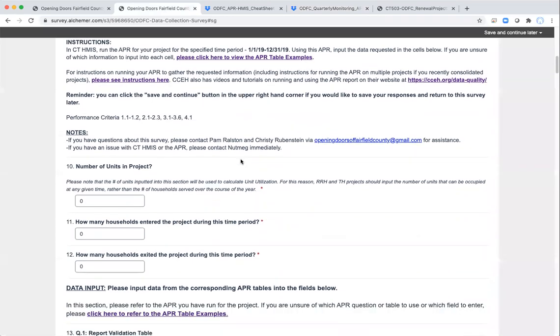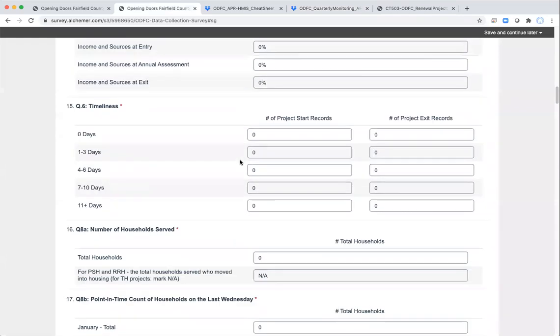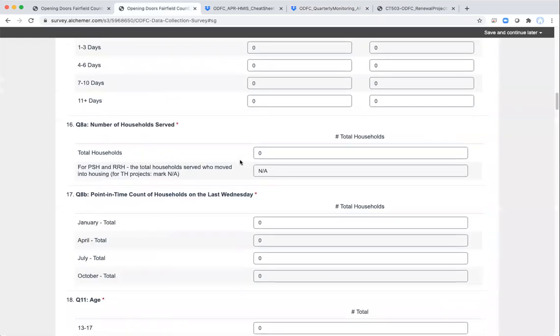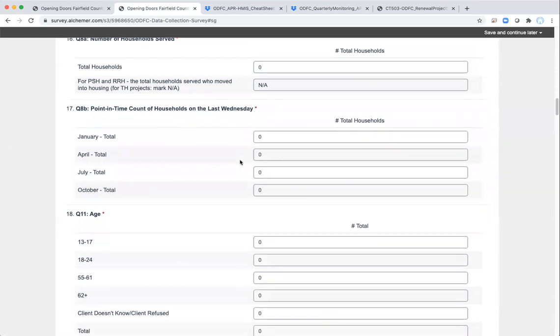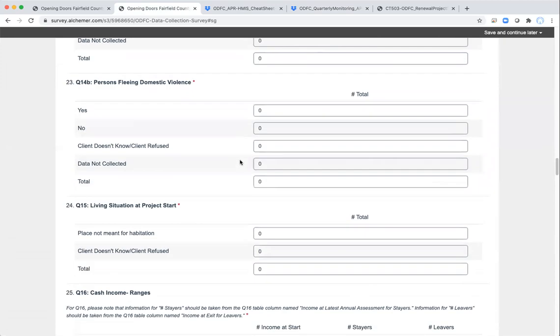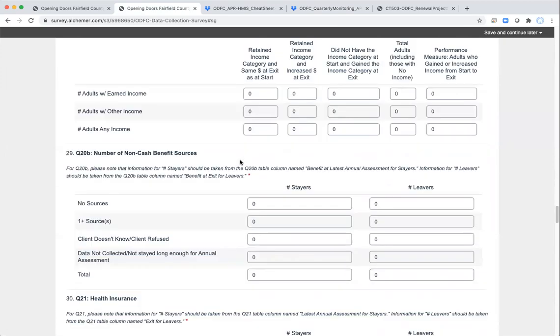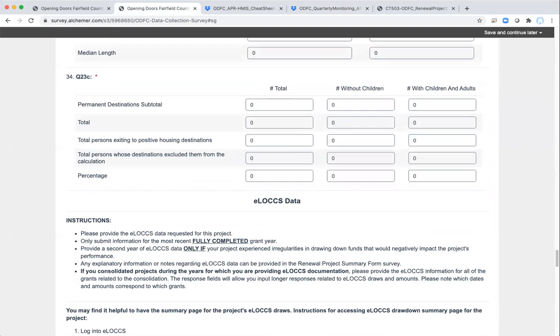Go through and fill in the information using the APR that you've run. Make sure that you run the APR for the correct time period — that's calendar year 2019 — and for the right project, for those of you that have multiple projects. Once you've filled out all of this information, this is where I had one blank causing my error, so I'll go ahead and fill that in and we should be able to submit after that.